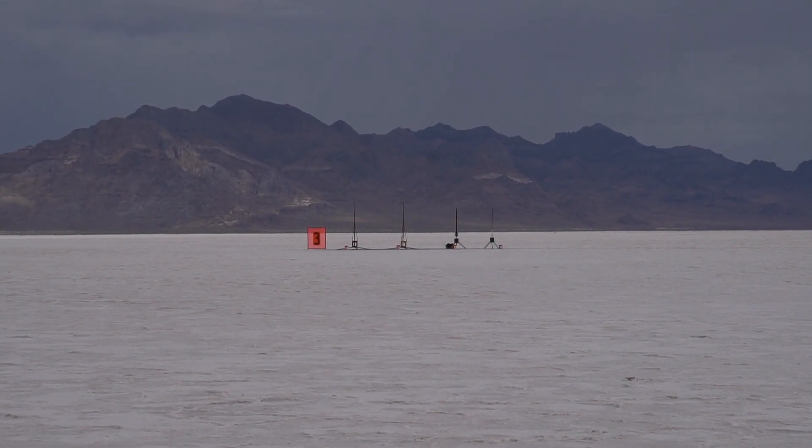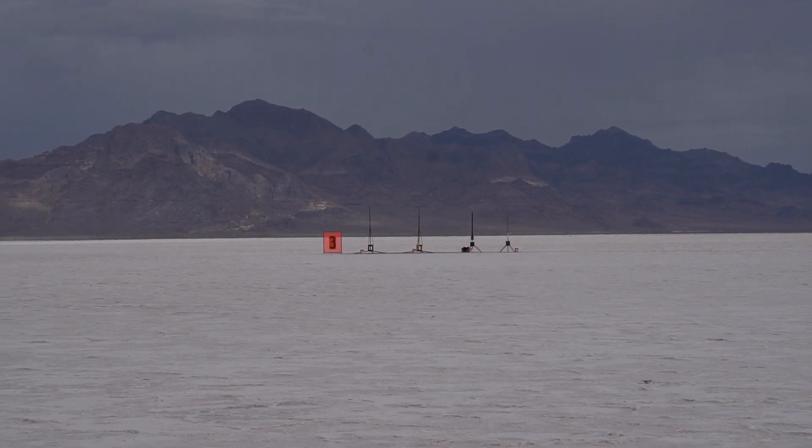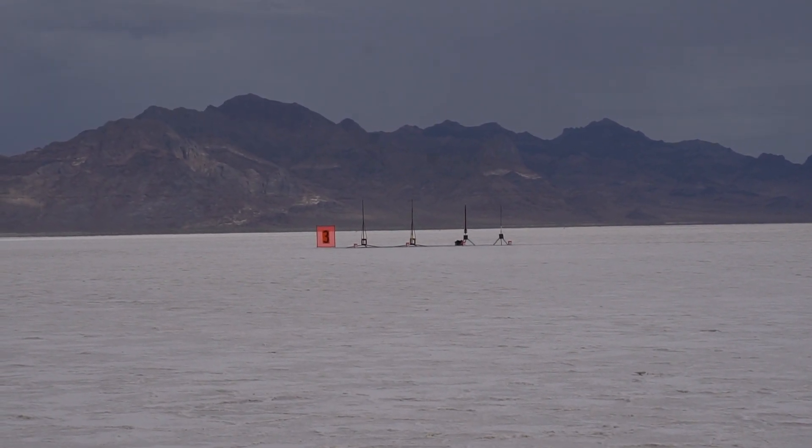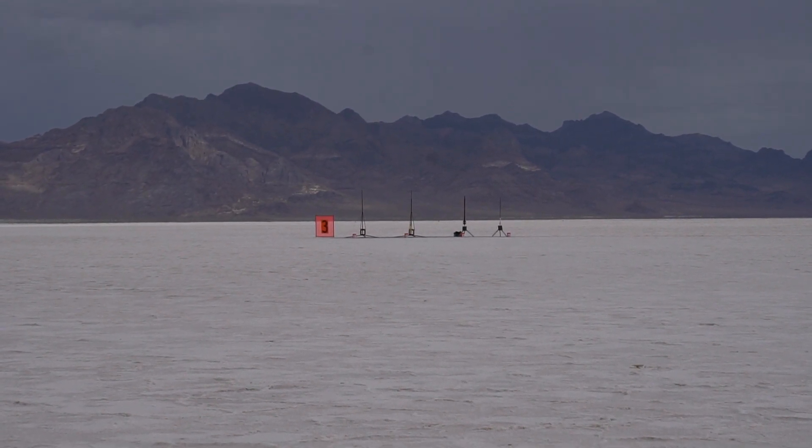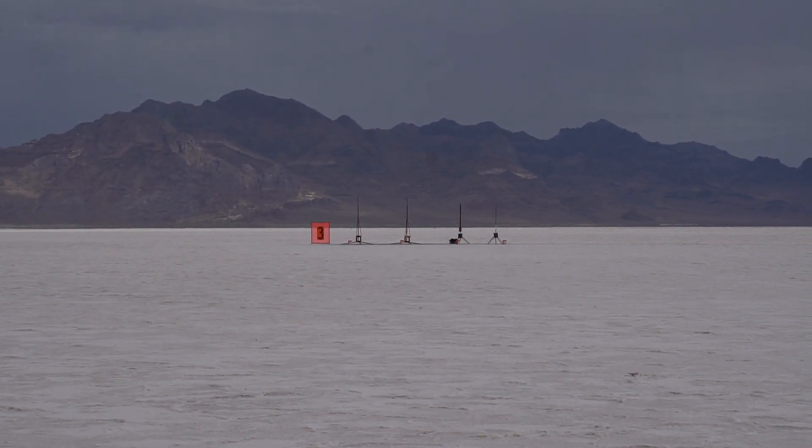Special note here: this is the last flight before retirement. I hope that's retirement of the rocket and not Jed from flying. So G138 on pad 3-2 — Jed Marty — 5, 4, 3, 2, 1.